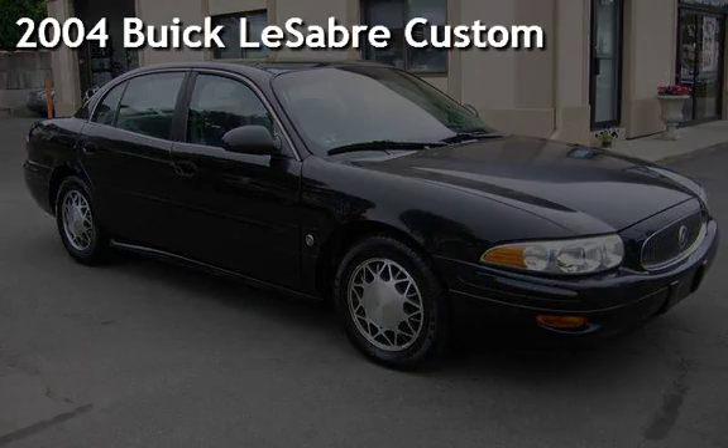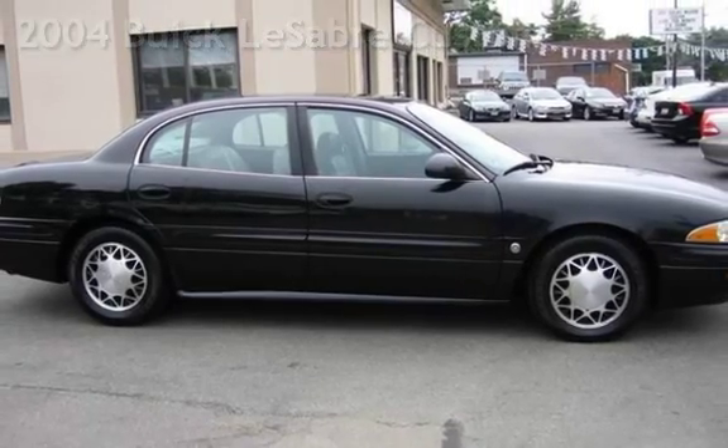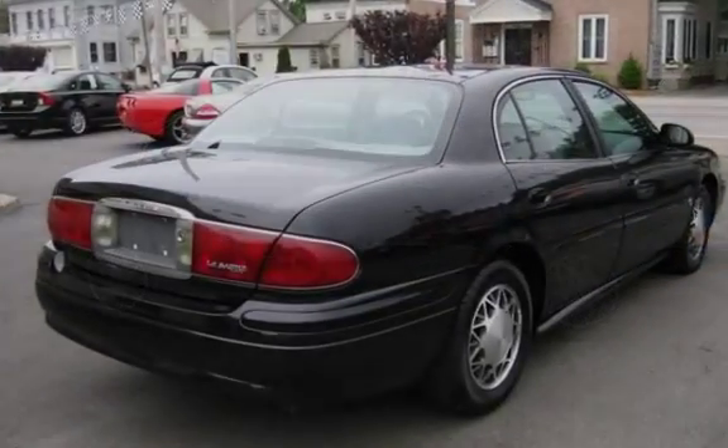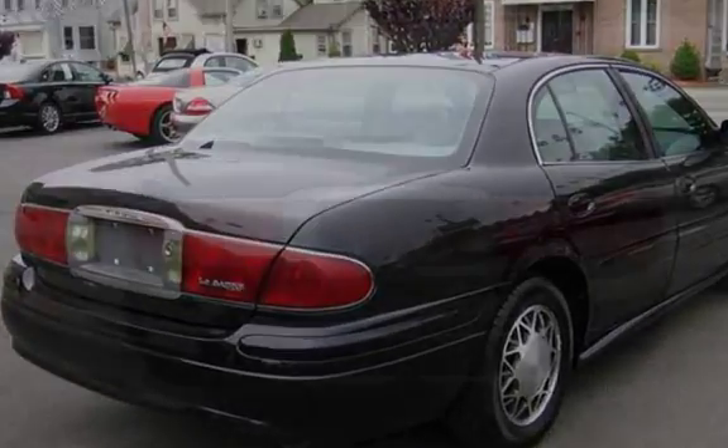Presenting a pre-owned 2004 Buick LeSabre Custom. This four-door sedan has a six-cylinder, 3.8-liter V6 engine, with front-wheel drive, and an automatic transmission.